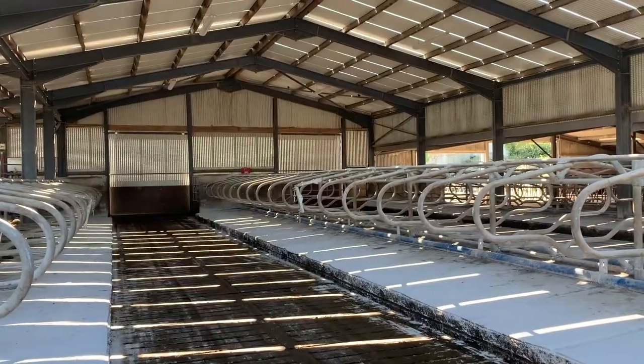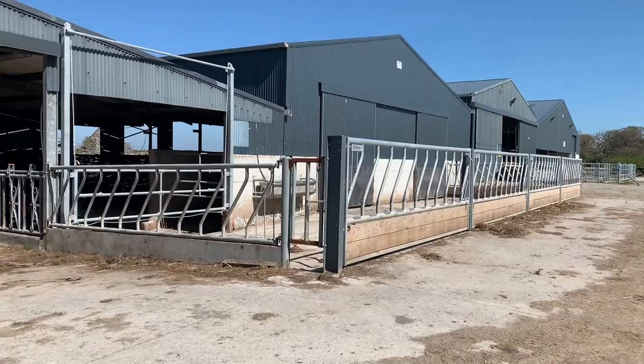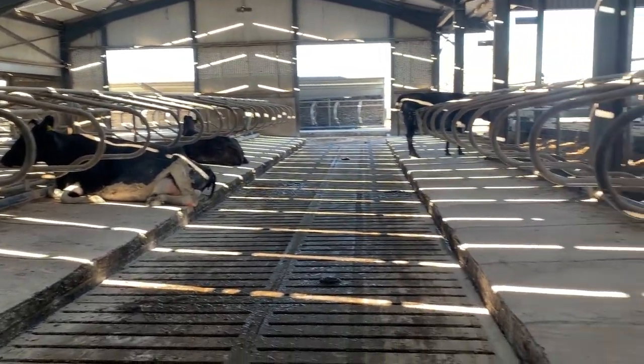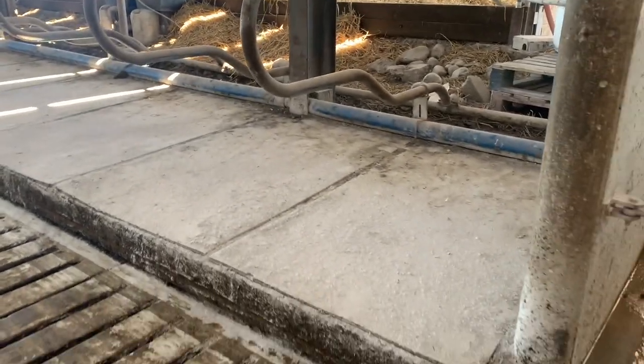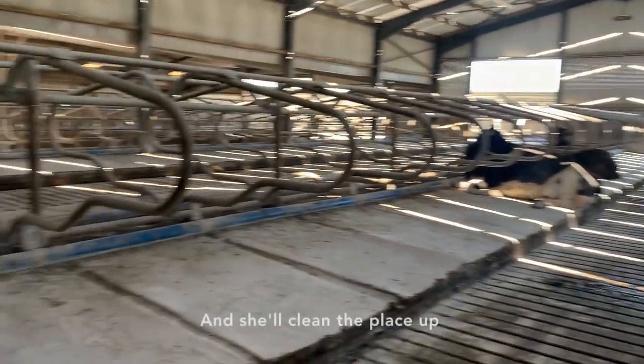So this is our cubicle shed. We have 140 cubicles here. At the moment we have four cows in our cubicle shed — they are just the last four that calved. I think we're going out to grass shortly with the rest of the cows. 869 is giving me dirty looks. We have a few little cow dungs — we'll get the Lely going and she'll clean the place up.